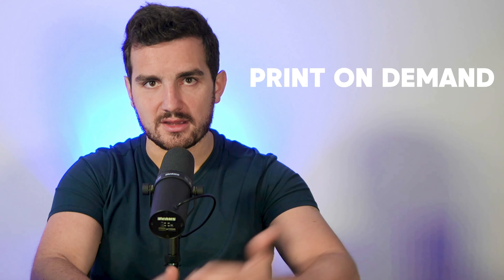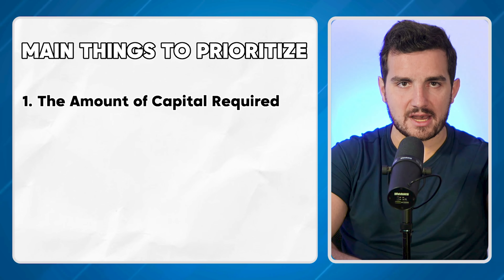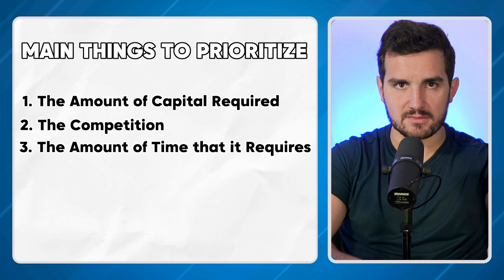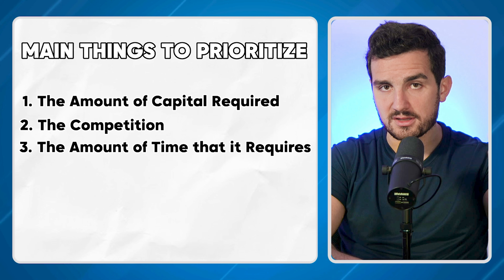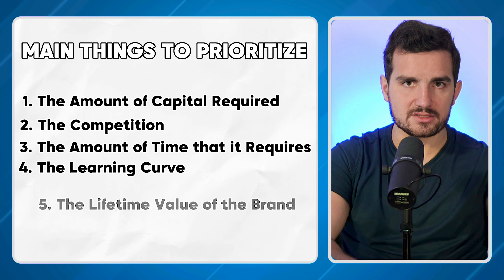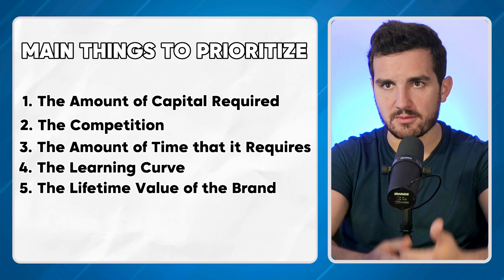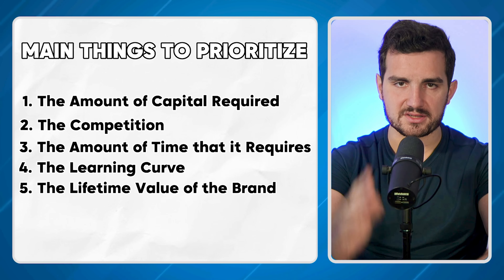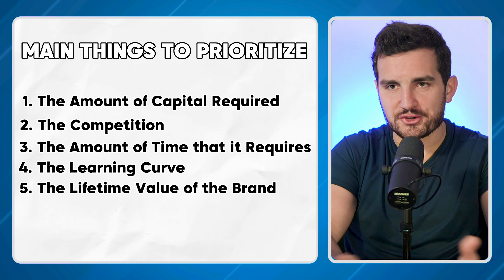When you start a new business, there are a couple of main things you want to prioritize or evaluate in making your decision about which path is best for you. First is the amount of capital required. Second is competition. Third is the amount of time it requires. Fourth is the learning curve. And fifth is the longevity or LTV of the brand — can we build it into a real business? Not just drop shipping, which might spike and go viral for a couple of days, but then you're left with nothing.